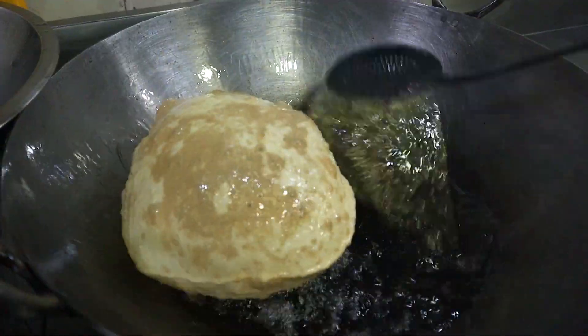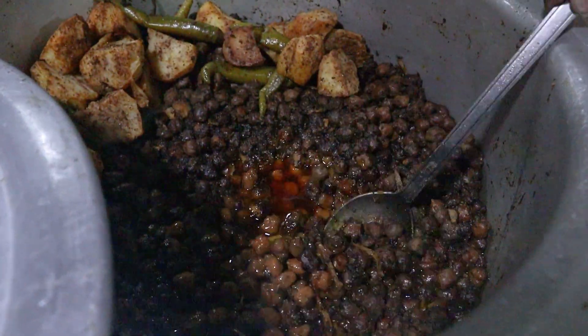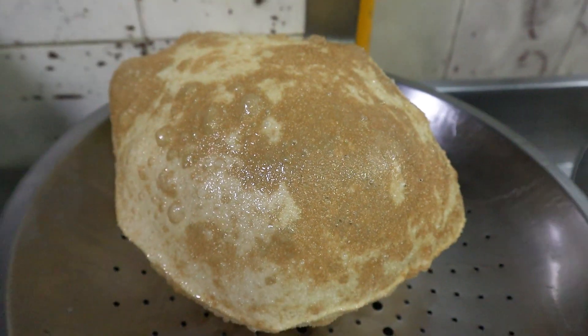This is the biggest tasting of Cholay Bhatture. This is the Cholay. There is aloo and lemon. And this is Bhattura.